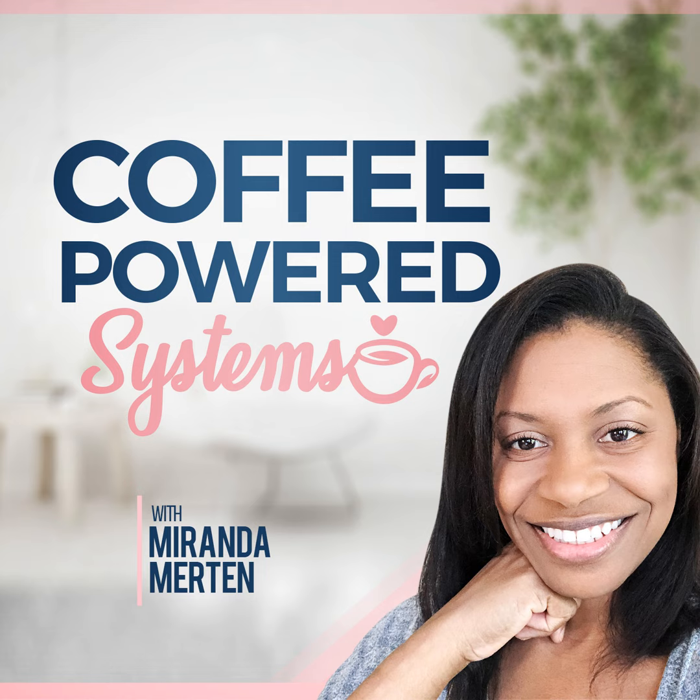Welcome to Coffee Powered Systems, equipping women with actionable steps to overcome overwhelm and streamline business and life. So grab your favorite drink and come hang out with me. I'm your host, Miranda Merton.